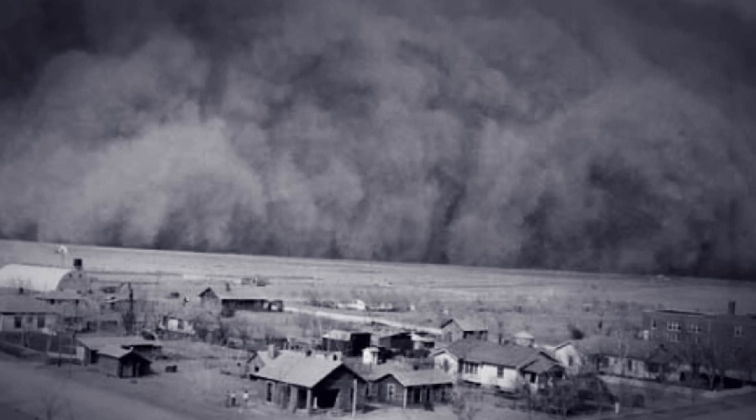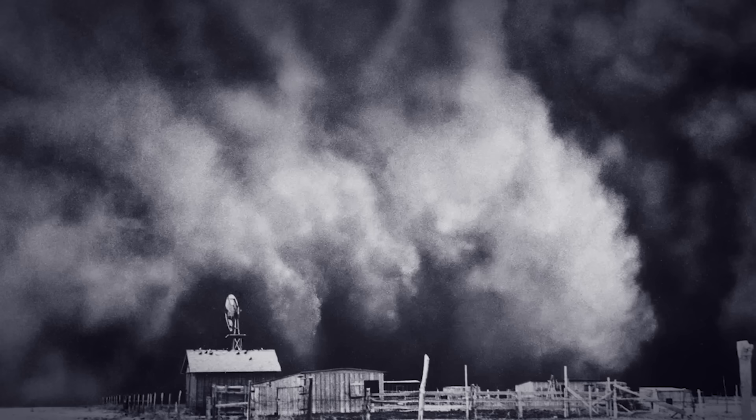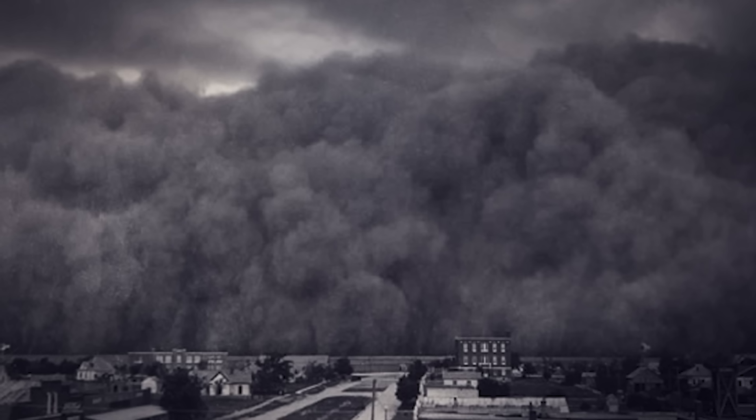Ships 300 miles out at sea reported dust settling on their decks. On April 14, 1935, known as Black Sunday, a dust storm so massive it turned day to night swept across multiple states.